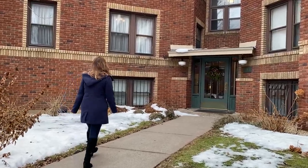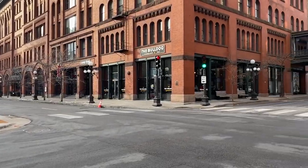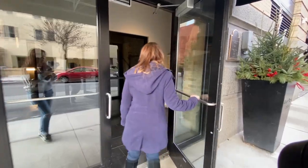So just how close can you live to the best coffee shop in St. Paul? Stay tuned and we're going to talk about three different places that are on the market right now that you literally can walk a block to your favorite coffee spot.